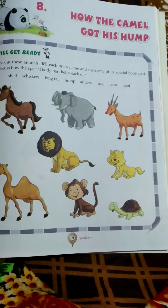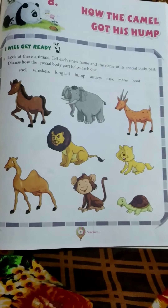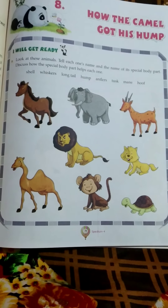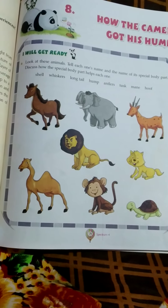A camel's hump does not hold water at all — it actually stores fat. It uses the fat as nourishment when food is scarce. The hump is not used for water storage, but camels can go for long periods of time without water.